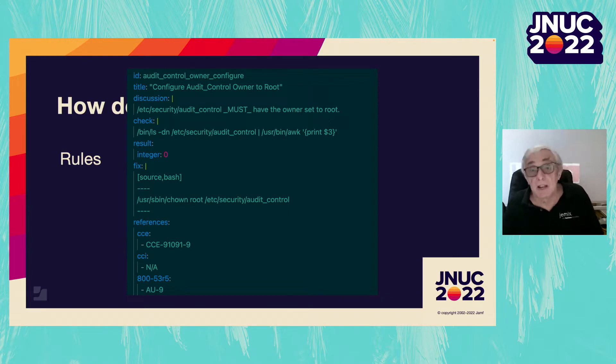Notice close to the bottom, it has an N/A, which means this rule is not in that particular benchmark.